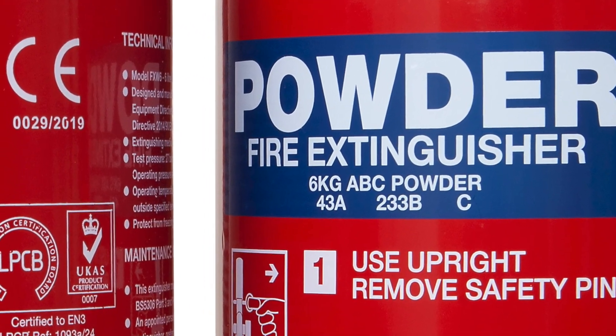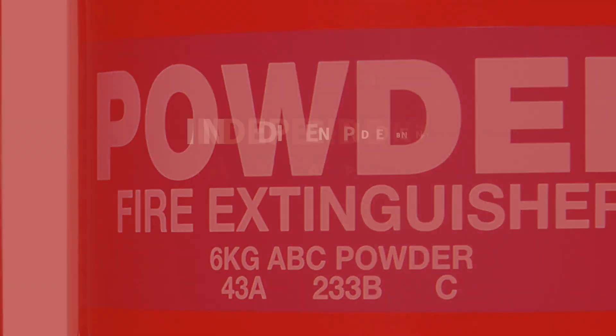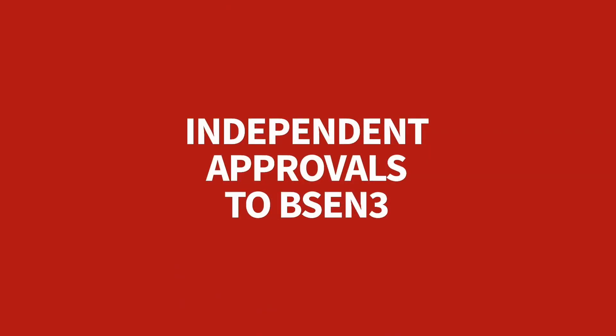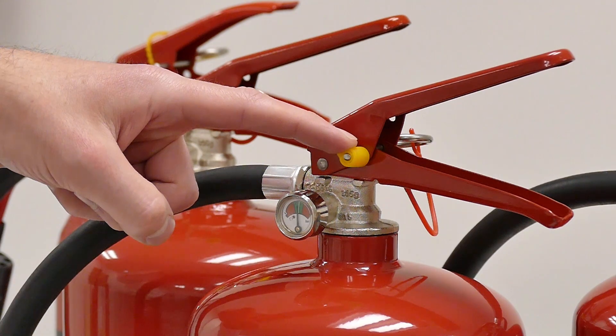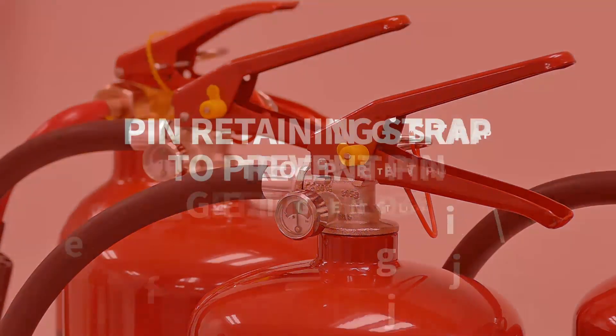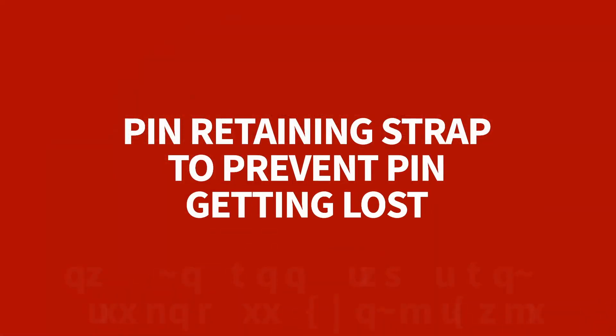Fire Chief XTR extinguishers carry the most approvals amongst their kind in the UK market. Along with the British Kitemark, they carry LPCB and Apregas approvals, plus a tamper-proof seal to ensure the extinguisher will be fully operational in an emergency.